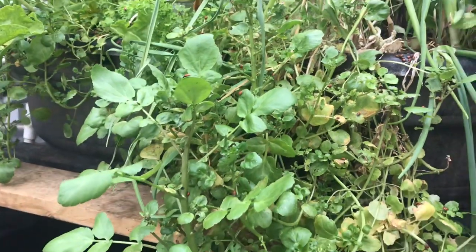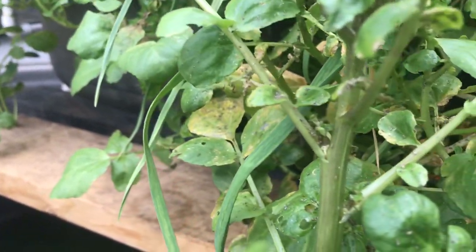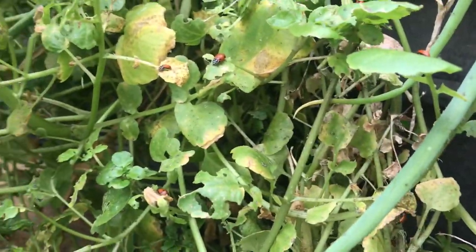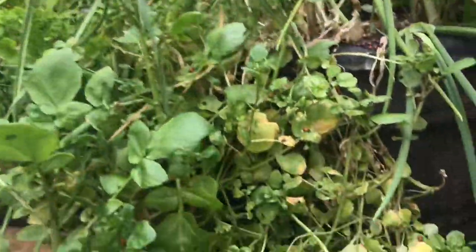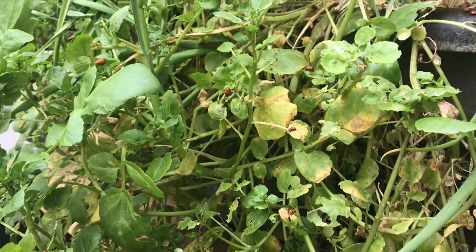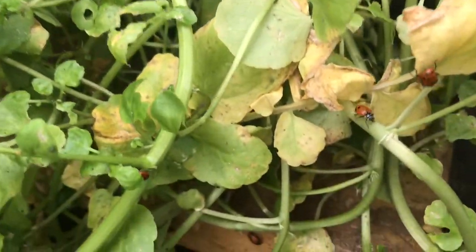We're in the aquaponics greenhouse today and it's ladybug day. This watercress clump has been hit pretty hard by both aphids and scale mites, so it made a good place to release some of the 2,500 ladybugs released today — probably a couple hundred in here across the two beds. My goal is that they'll disperse once they eat most of these pests, but since they have a good feeding ground here to get started, they'll like the area and begin to make more ladybugs.